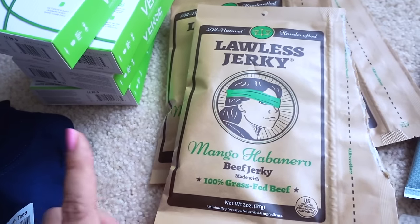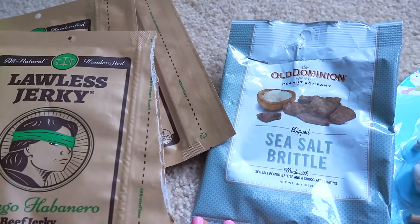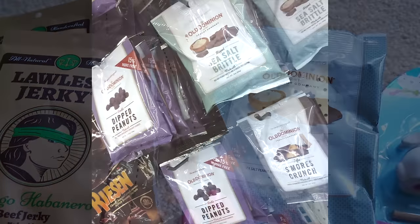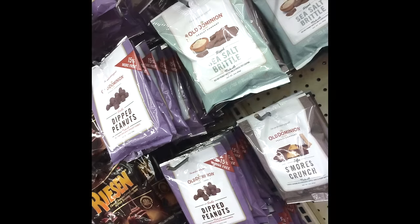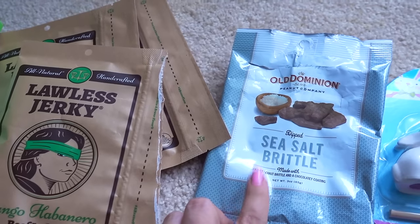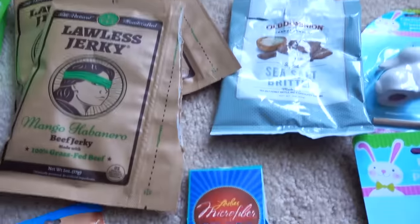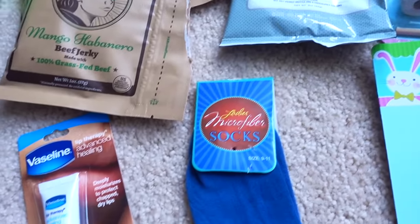Would I buy these again? No — there were good and not-so-good pieces, so buy these at your own risk. I also tried the Old Dominion sea salt brittle. There were several different kinds of small packets of Old Dominion candies — this is the brand that produced the boxes of peanut brittle and chocolate-covered peanut brittle during the holidays. I did think this was pretty good, so if you'd like to try it, give it a whirl.